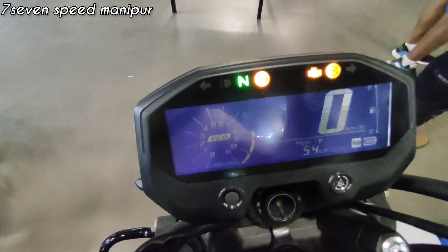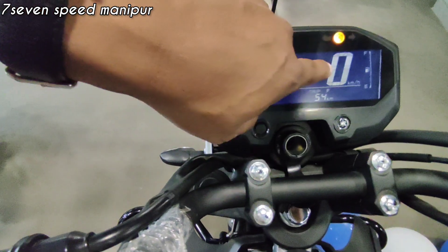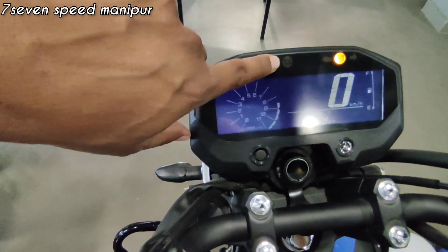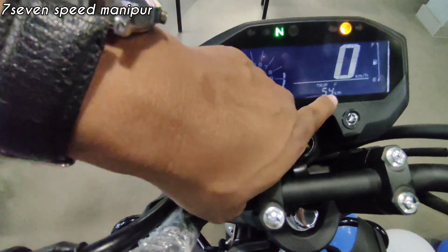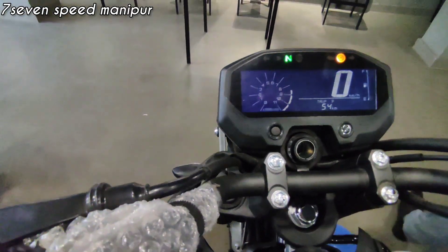This display screen shows the ABS signal, speedometer, fuel indicator, gear position, TCS indicator, trip meter, RPM, and odometer (DMI). All key information is visible on the instrument cluster.